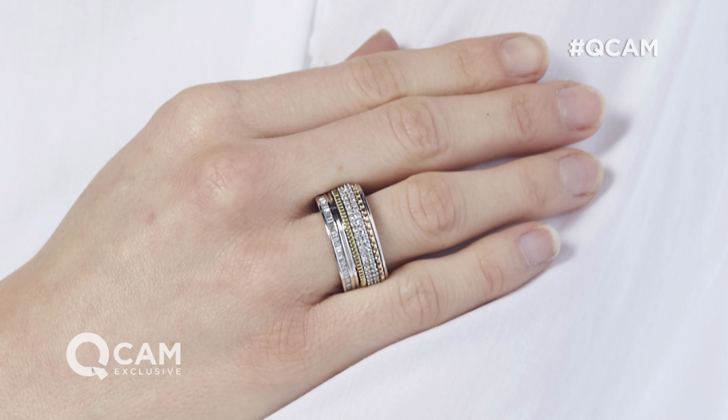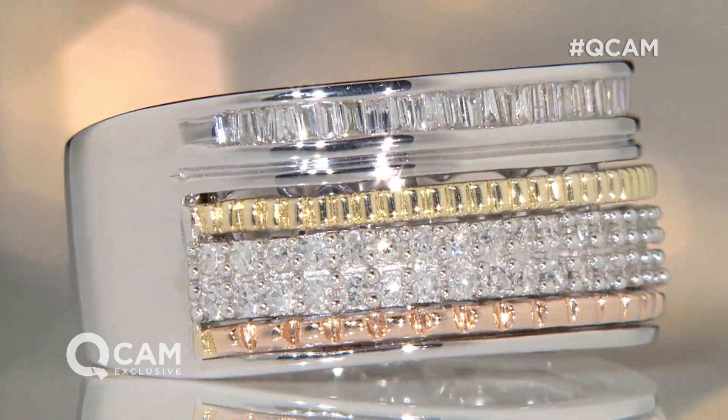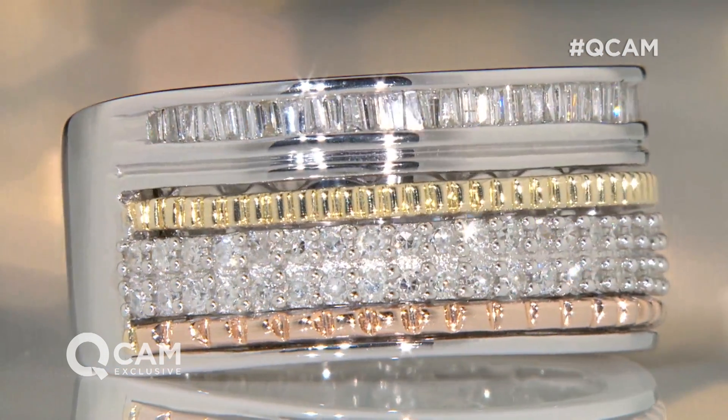I'm here with qualified beauty expert Alison Young to talk all about jewellery. This new ring is half a carat. It mixes rose, yellow and white gold, and it mixes it in a stacking system, but in a new way of stacking systems.